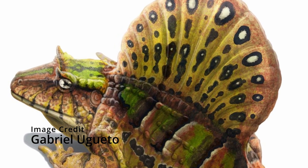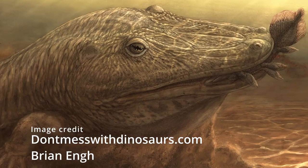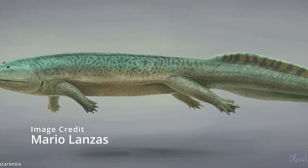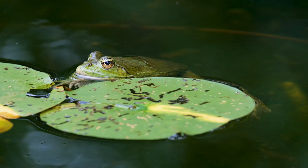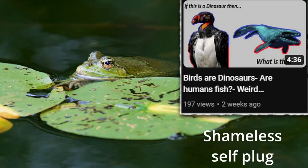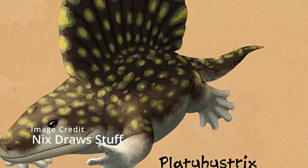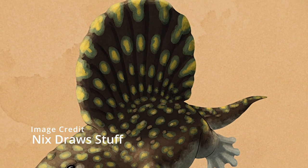Platyhystrix was a temnospondyle amphibian which lived during the Early Permian, about 280 to 300 million years ago. Temnospondyles were a very successful and diverse order of animals which survived for more than 200 million years, from the Carboniferous to the Cretaceous. Temnospondyles may even be alive right now, since some scientists believe that modern amphibians are their descendants — and since a descendant of a group is a member of that group, that would mean temnospondyles have existed for 330 million years. Platyhystrix was about a meter in length with short legs and quite a large head. They also had that iconic sail and some armor plates on their back.